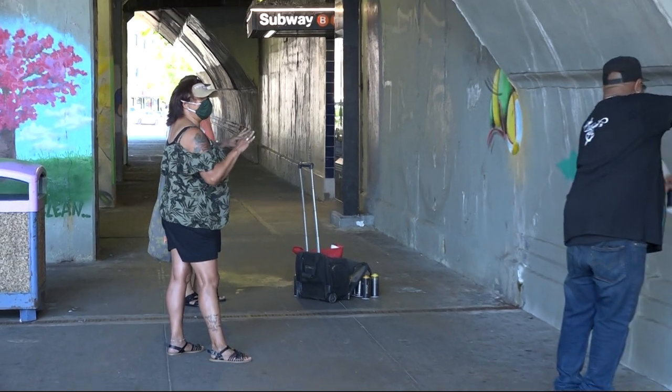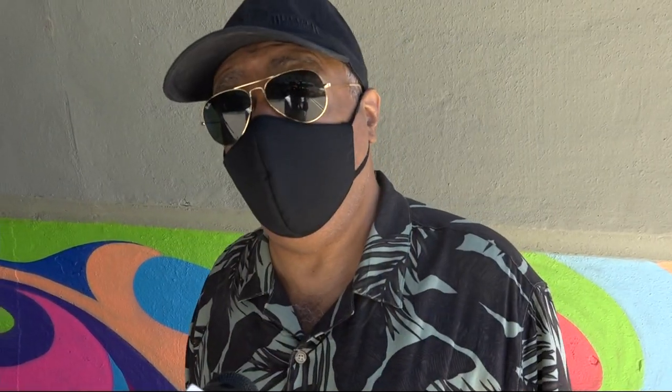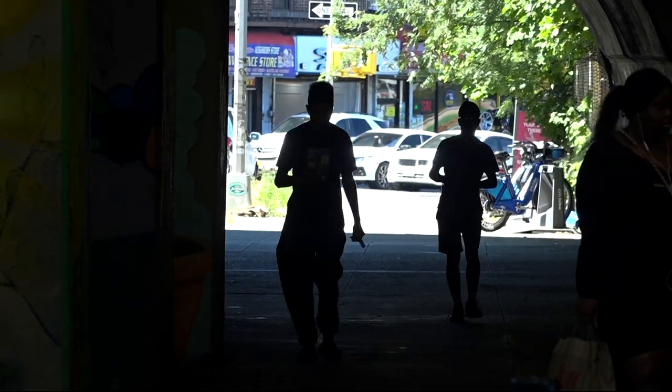Bronxites who walk through this area say the transformation has been eye-opening. It's beautiful, I love it. Before, it just was dull — scary to walk through here. But now it's an upbeat tempo. Thank God somebody in the community wants to do something. The community advocates are also working to get more lighting installed in the Bronx tunnel to help improve safety.